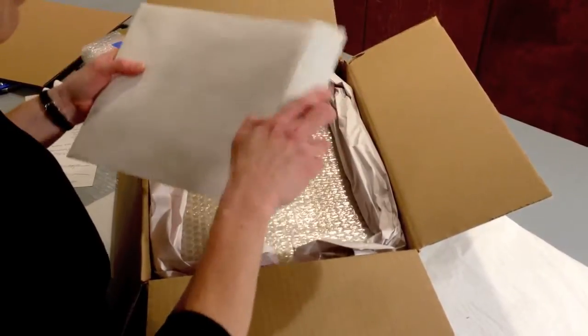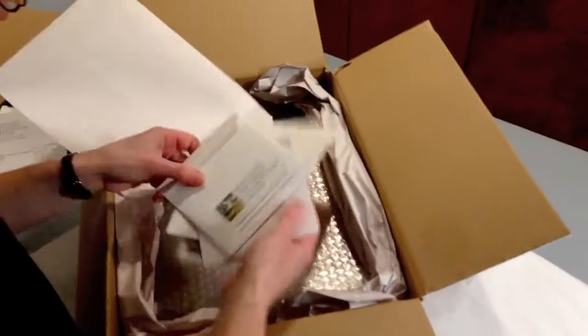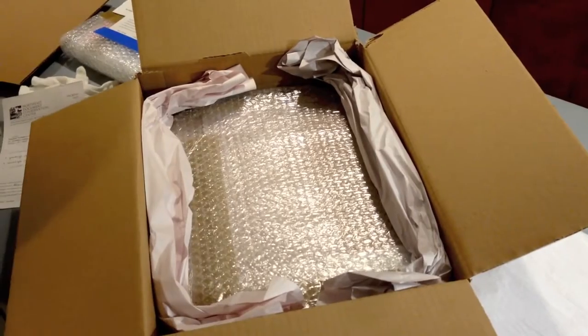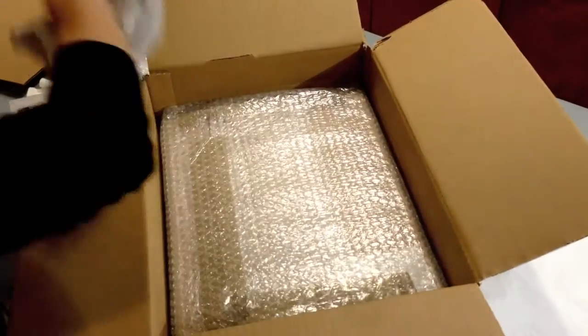This is the treatment report and photo documentation, which is always kind of interesting to see. But it's on disk, so we'll look at that later. And it looks like we're going to examine the Bible itself now.